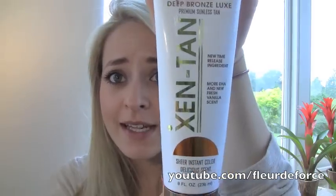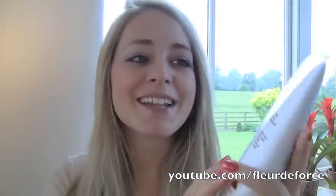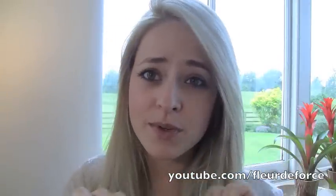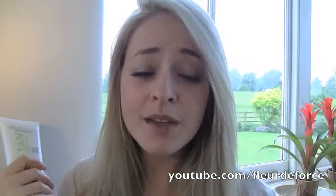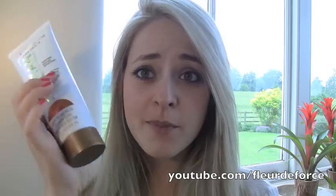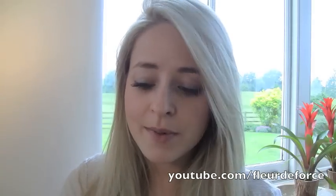The next thing fits in with that and was also in my fake tan video — it's my favorite fake tan, the Zen Tan Deep Bronze Luxe lotion. I've been using this pretty much once a week just to fake tan my legs because the weather's been warmer so I've been wearing skirts. If you want to know more about it, go check out my fake tan video because I don't want to repeat myself.